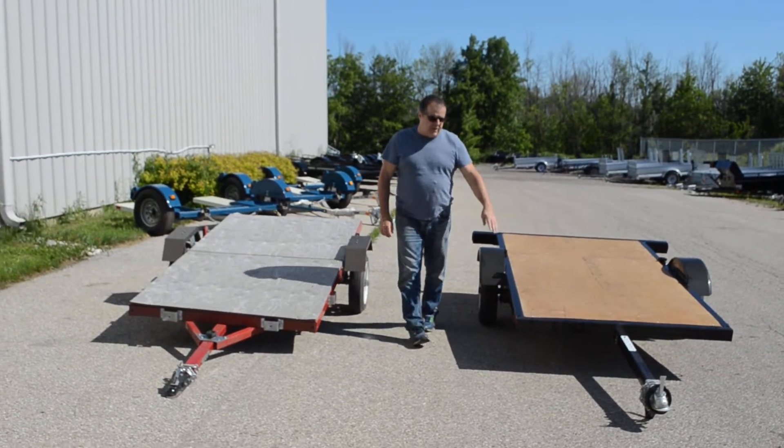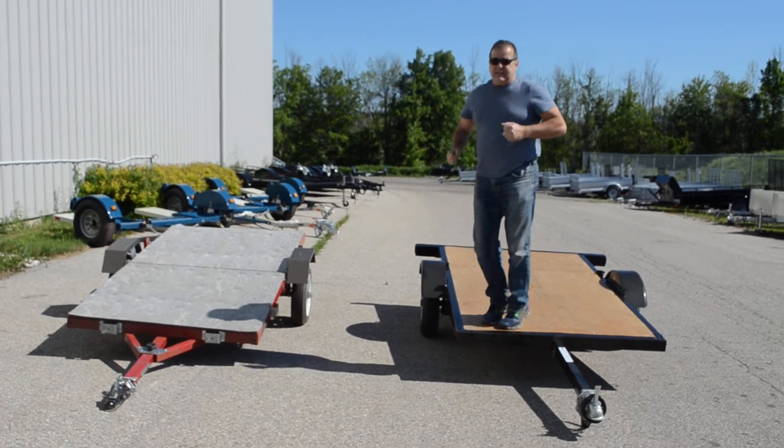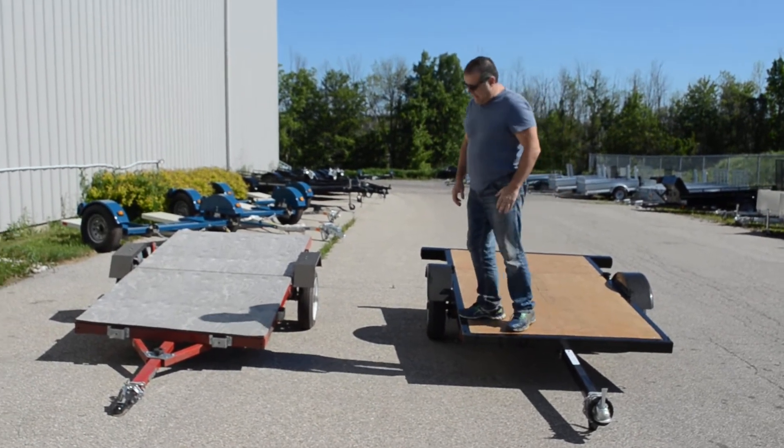Hello, this is our fold and store trailer built here in Ontario. $1,099 picked up here in Cambridge.